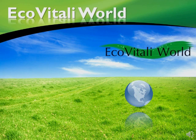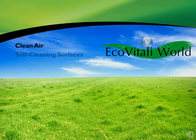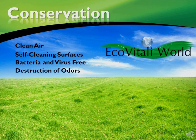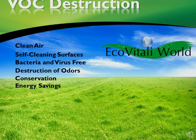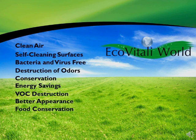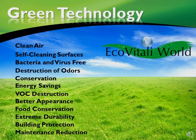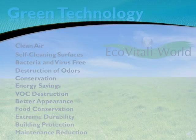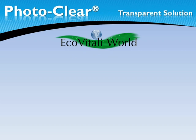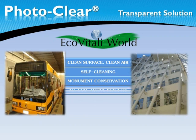Welcome to EcoVitale World, the true green of coatings and paints. Here is a glance at one of our top products. PhotoClear is a transparent solution applicable to almost any surface — 100% eco-active with special capabilities of extreme durability.